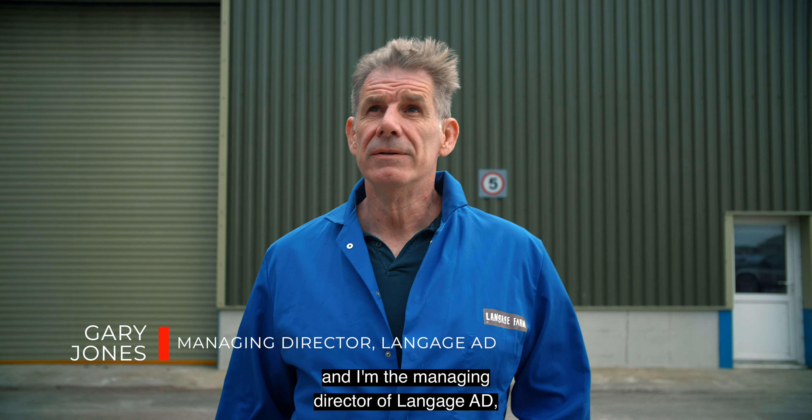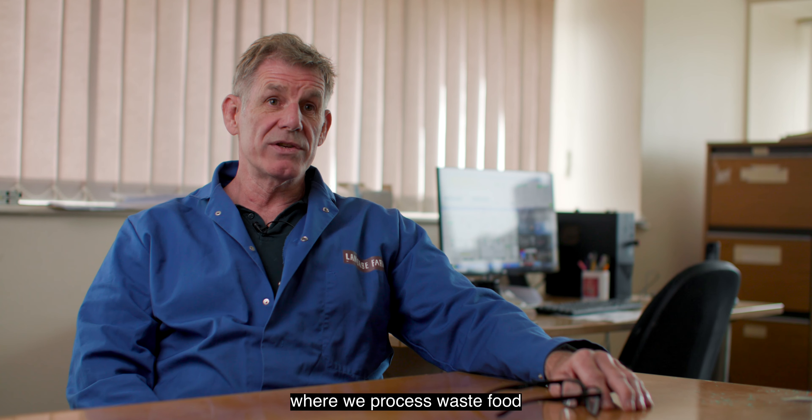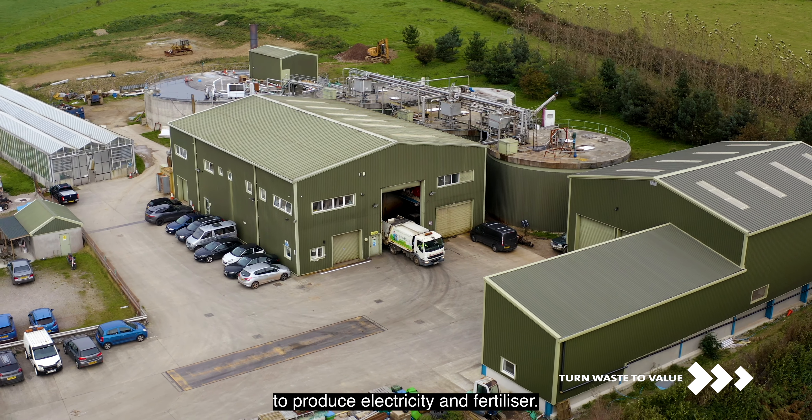Hi, my name is Gary Jones and I'm the managing director of Langage AD, where we process waste food to produce electricity and fertilizer.